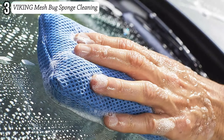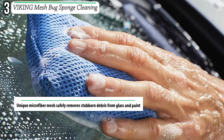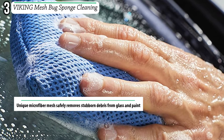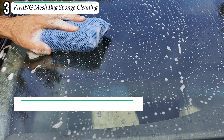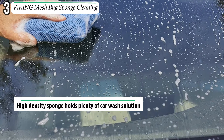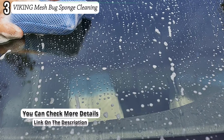Number three: Viking Mesh Bug Sponge. The Viking Car Care Mesh Bug Wash Sponge is a high quality and durable wash sponge that will suit your car. The sponge has been made from quality microfiber mesh material which aids in the easy removal of all stubborn debris on the glass and car surface. Due to this it will leave the car super clean.